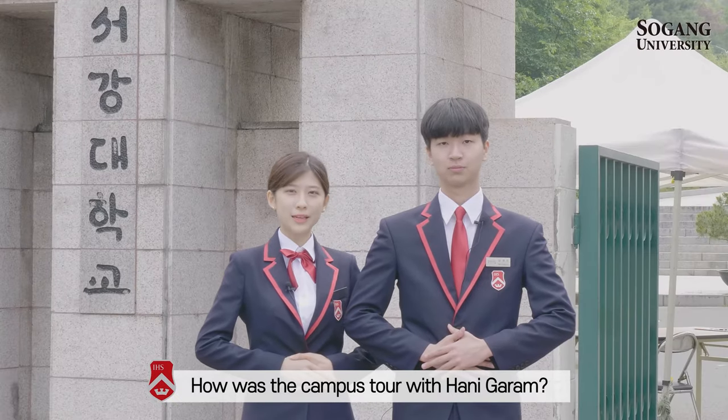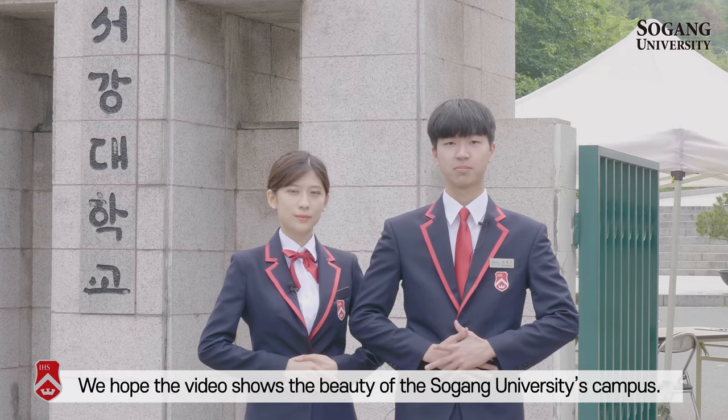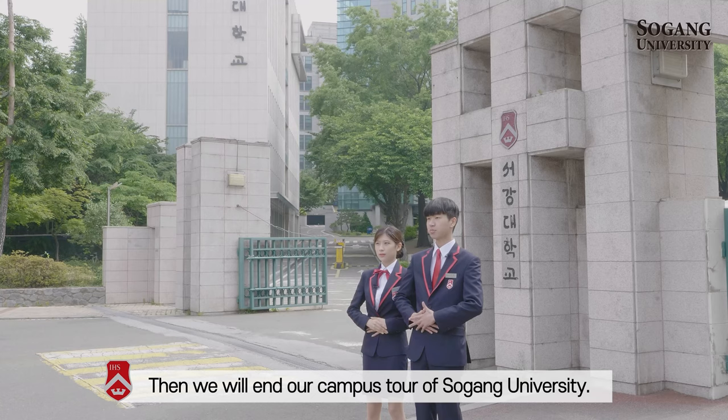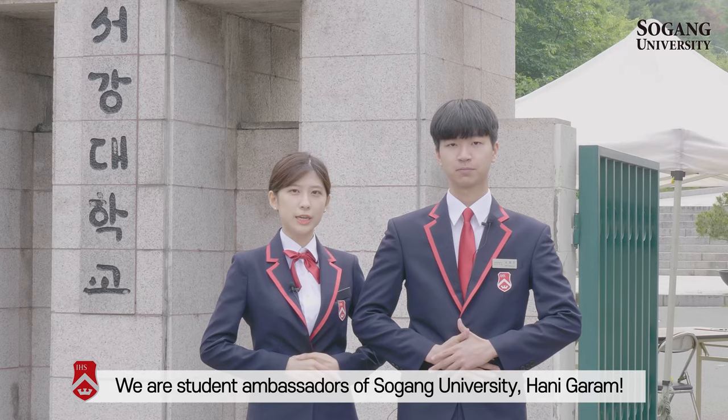How was the campus tour with Hani Garam? We hope this video shows the beauty of Seogang University's campus. We will now end our campus tour of Seogang University. We are the student ambassadors of Seogang University, Hani Garam.